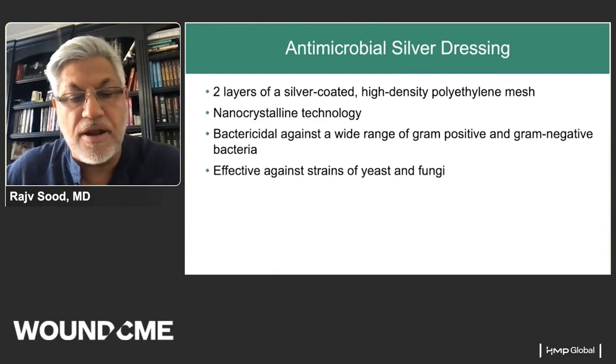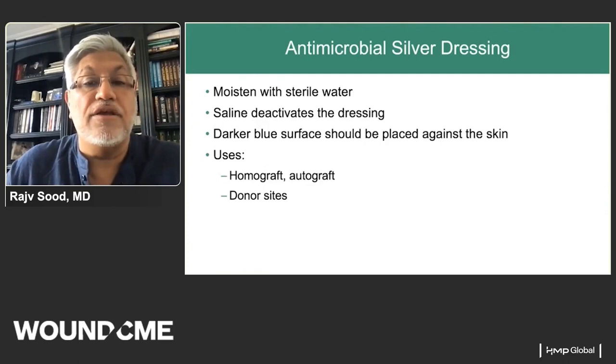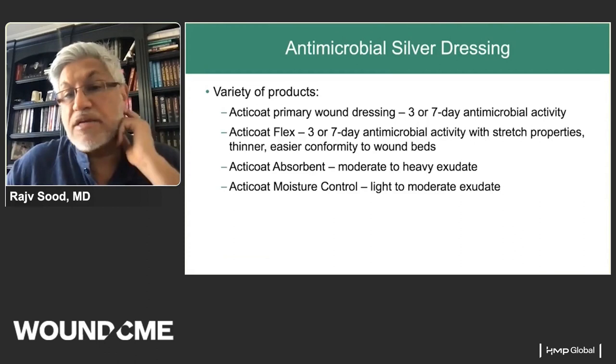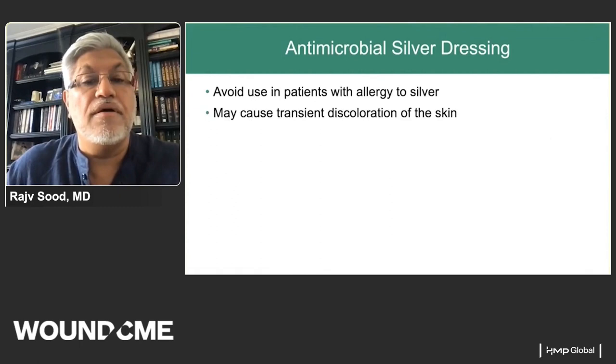Silver has changed burn care delivery significantly. Nanocrystalline silver technology came out about 15 years ago and is bactericidal against gram-positive and gram-negative bacteria, yeast, and fungi. I use a lot of antimicrobial silver dressings — do not moisten with saline as it deactivates the silver. Acticoat is probably my most common choice, with three to seven day antimicrobial activity. Acticoat flex provides absorption and moisture control. It should not be used in patients with silver allergy, and it can cause transient but reversible skin discoloration.